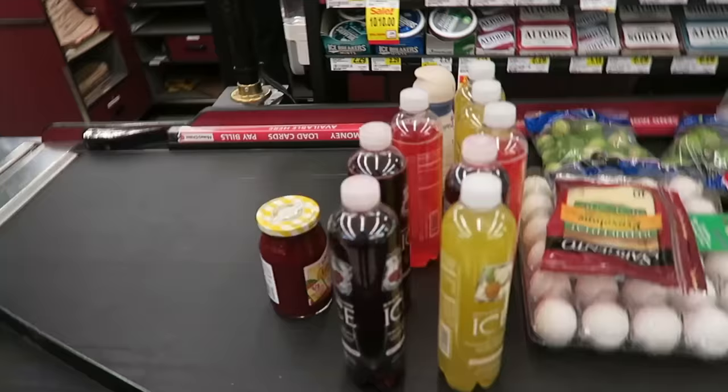I usually stick to Pure Protein and Quest — those are the supermarket brands I go to. We also eat the Fit Crunch bars from Walmart; those are pretty good too, but they have big bars so be careful — if you can find the smaller ones, grab those.